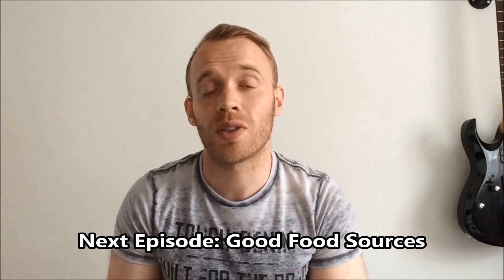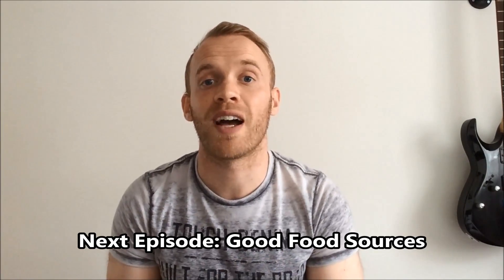That's it for today. In the next episode I'm going to cover good food sources for gaining muscle or losing fat. Thanks for watching.